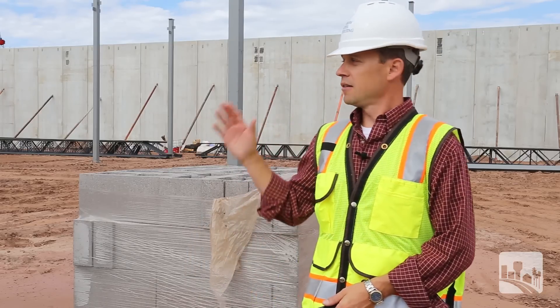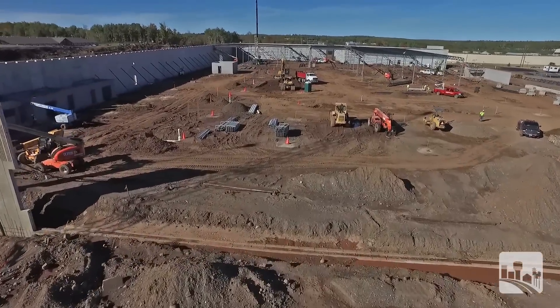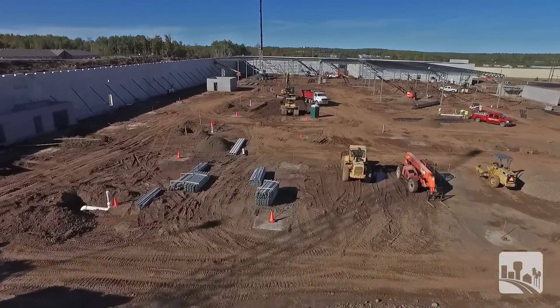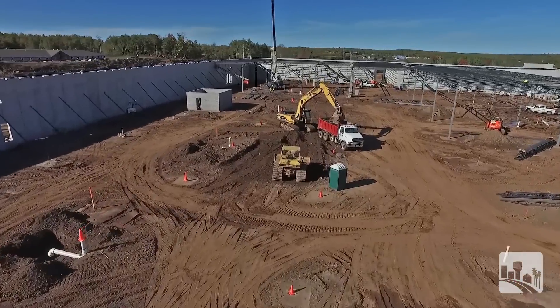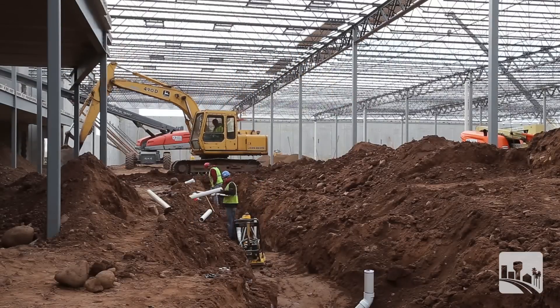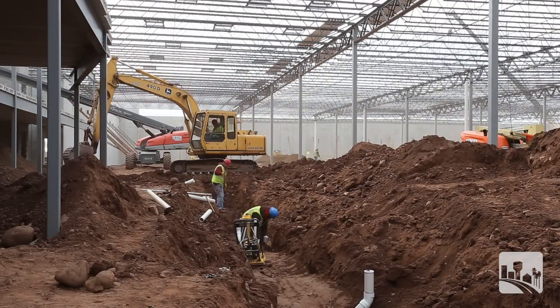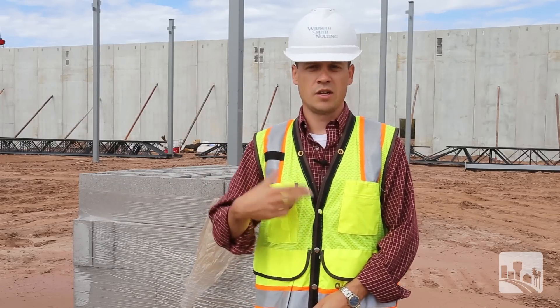The other thing is that by going along the west side, once the panels get past a certain point, then we can backfill and then we can install the electrical systems, the generator, the transformers. And so the sequence of how this thing goes up is also very crucial because the construction schedule is very important, to make sure that it's done in such an efficient way so the project keeps moving forward.